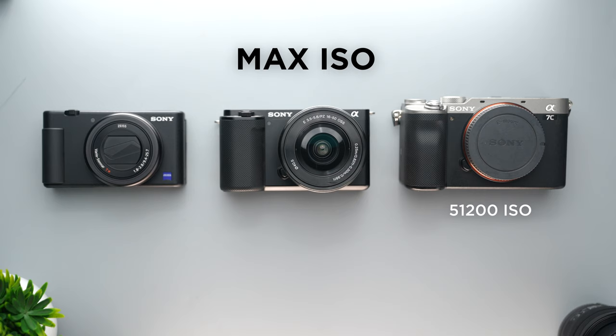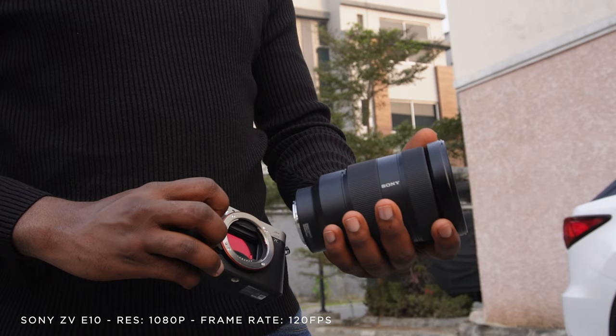In case you need more light in your shot, the ISO of the A7C goes up to 51200 and is the highest among the three cameras. The ZV-E10 has a max ISO of 32000 while the ZV-1 has the least max ISO of 12800. The 120fps slow videos were also one of my favorite things about these cameras, and while I still wish we could get it in 4K, it's still a decent performance for its price point.